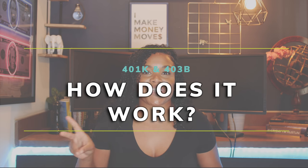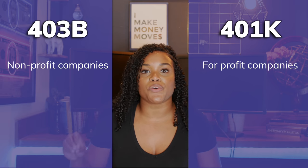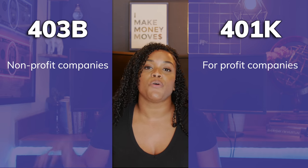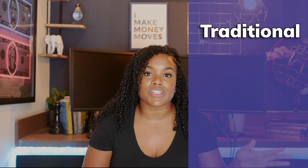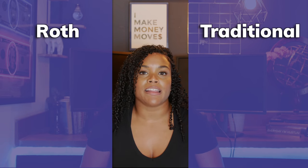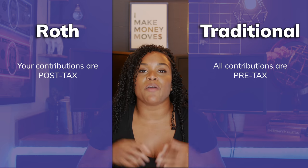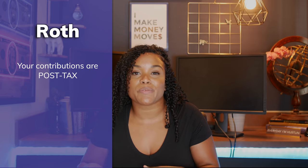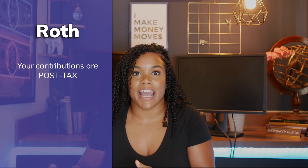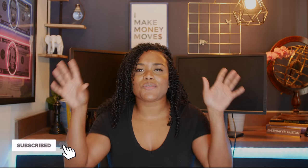There are two different types of employer sponsored accounts: the 401k and the 403b. The 401k is typically for for-profit companies, and the 403b is typically for nonprofit or government organizations. Both accounts come in two versions: the traditional version and the Roth version. One is pre-tax and the other is post-tax. The Roth is the post-tax version, meaning any money you contribute is after-tax money, but any money your employer contributes is pre-tax.